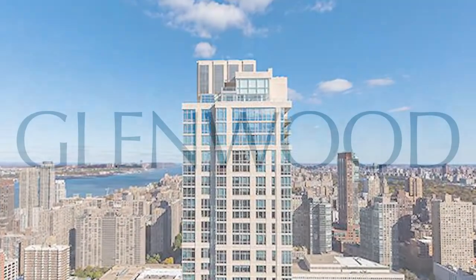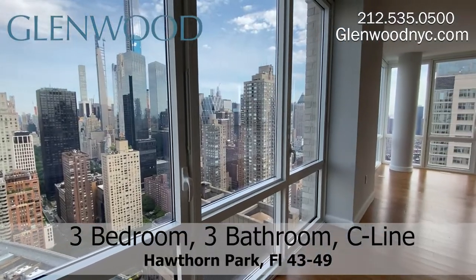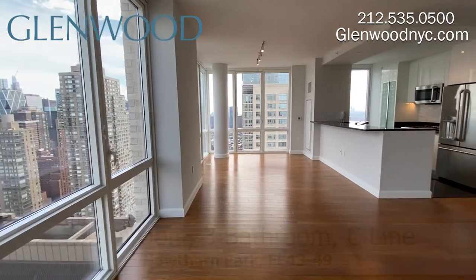Welcome to Hawthorne Park, a Glenwood property. This is a three-bedroom, three-bathroom home on the C-Line on Manhattan's west side.